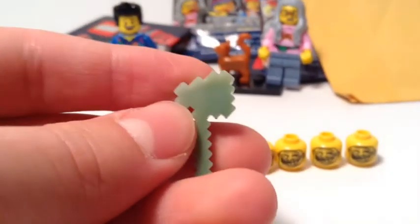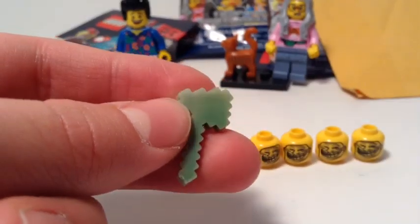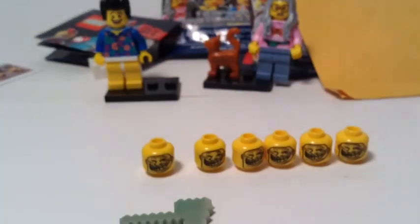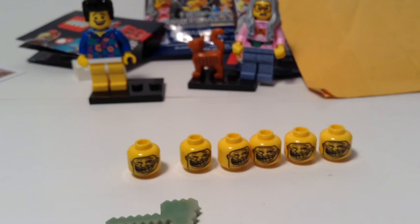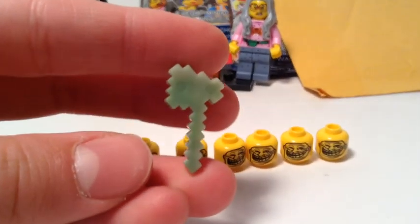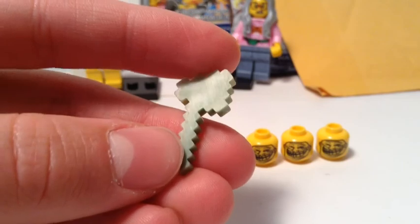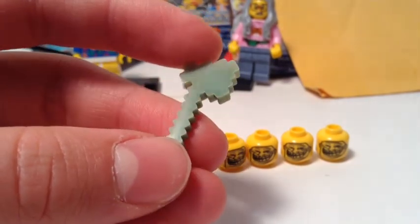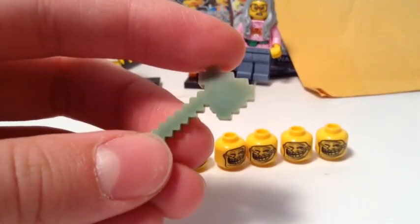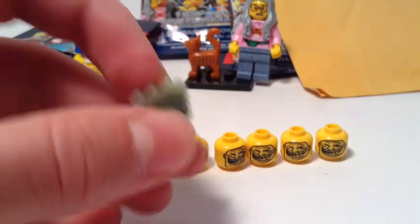I guess he's doing freebies from now on. I got this sand greenish — I've never gotten this sword before from him. Just the axe — I guess it's a sand green. This is not on his website, so I think he's gonna be releasing these real soon. I told him that I liked the green, and I guess he gave it to me for free. So thank you, X39, for giving that to me.